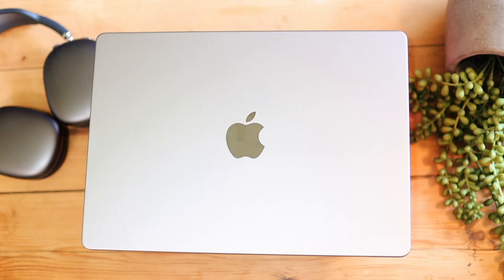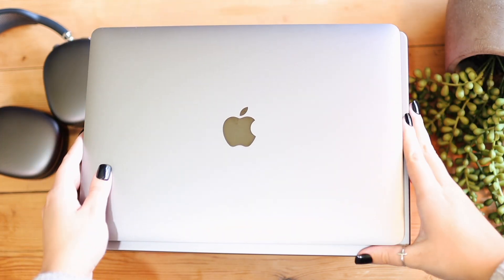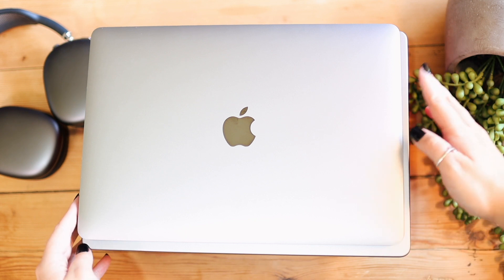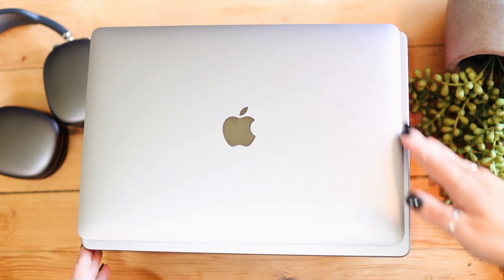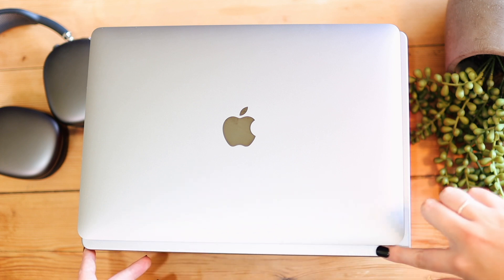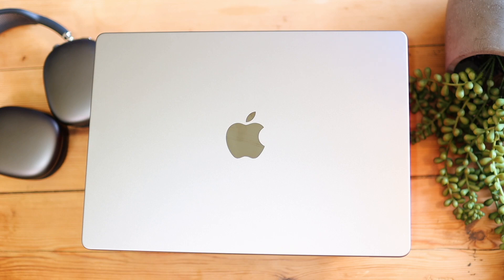The first thing I want to talk about is the size difference between these two devices. Obviously one is 13 inches and one is 14 inches, so there is quite a size difference. It's not enormous — the 14-inch doesn't all of a sudden feel like a beast or anything. Both of these are actually quite a comfortable size for portability.